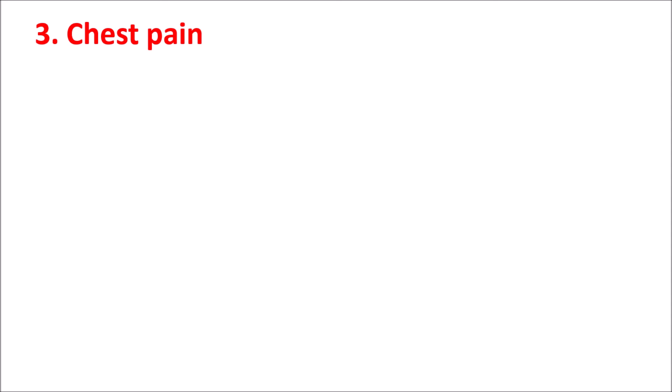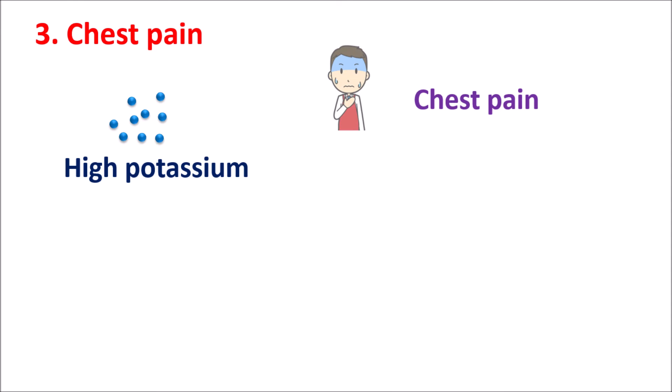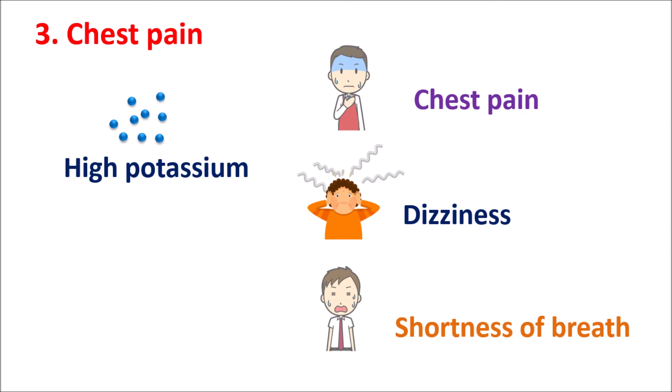The third symptom is chest pain. High potassium levels can produce chest pain, tightness in the chest, dizziness, lightheadedness, and some shortness of breath.